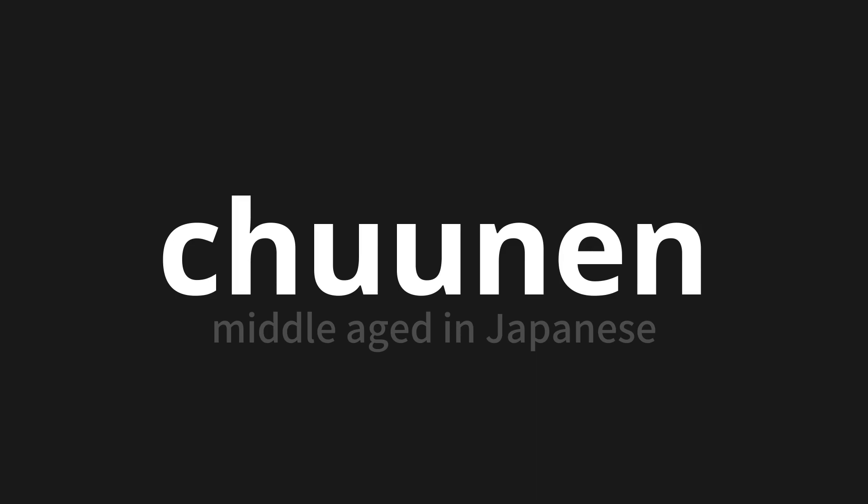Which means middle-aged in Japanese. Let's say it all together. One more time.